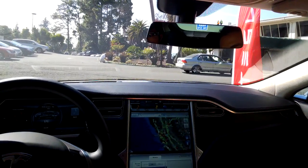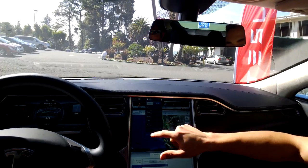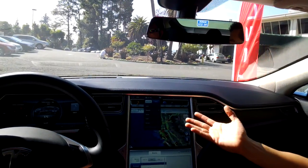Up here at the top we have Homelink, so we can hook up to three garage doors to this car. We can also put up to ten names in here — these are our memory seat settings.